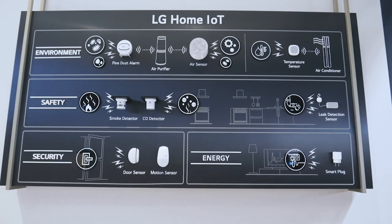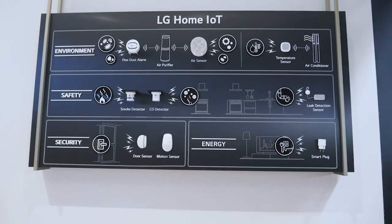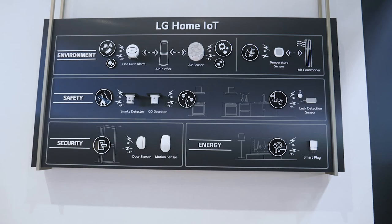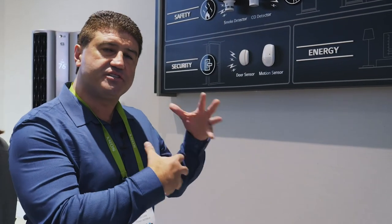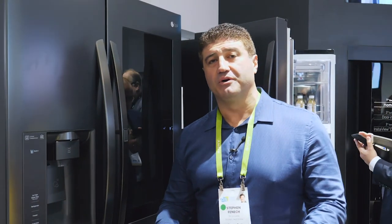Beyond the intelligence built into LG products, there's also a range of sensors that will really expand LG's Internet of Things story. These sensors can detect fine dust particles, temperature, smoke, and carbon monoxide, and there's even a leak detection sensor. Once the temperature reaches a certain level the air conditioner turns on; if the fine dust sensor triggers a threshold the air filter switches on — all these devices and sensors working together automatically, so people living in the home don't have to think about it.